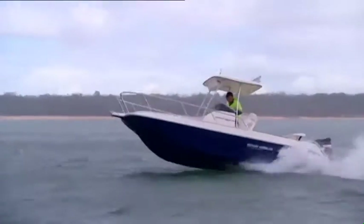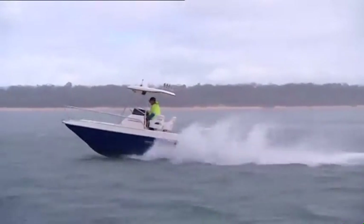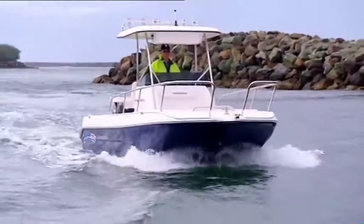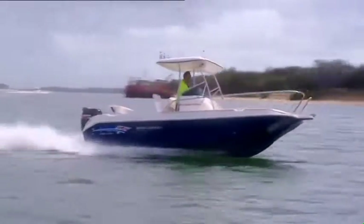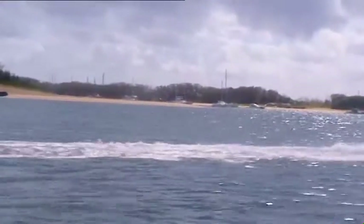An introduction to the Aussie Whaler Fleet, the 6.5. Currently the giant in the Aussie Whaler Fleet, the 6.5, as with all Aussie Whalers, has substance beneath good looks. Undoubtedly a true workhorse, renowned for stability, functionality and safety.